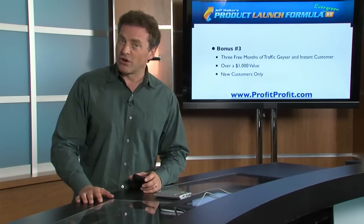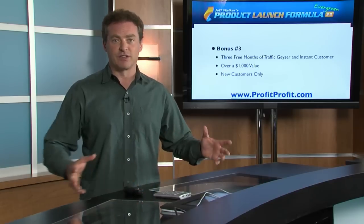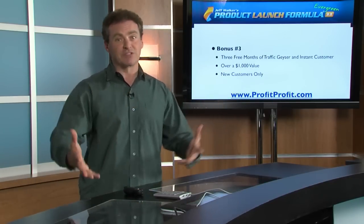Bonus number three — as long as you aren't already a customer for Instant Customer or Traffic Geyser, I'm going to give you three free months of that. This is the $247 a month version — Traffic Geyser Platinum Elite and Instant Customer. We're going to give you three months of both of those, which will help you get your word out there, capture leads, follow up, and sell to them automatically. That's a $1,000 value by itself, and that portion is for new customers only.